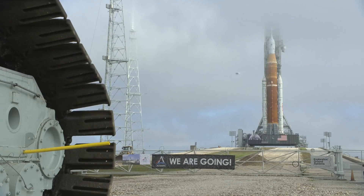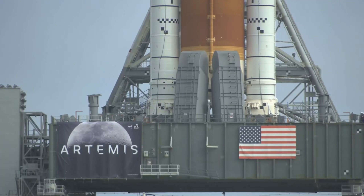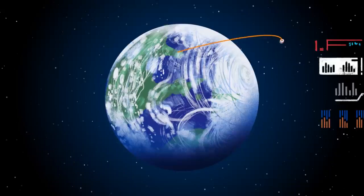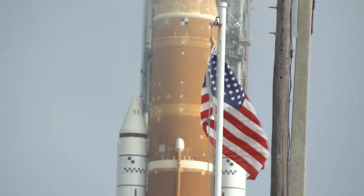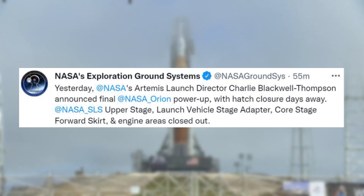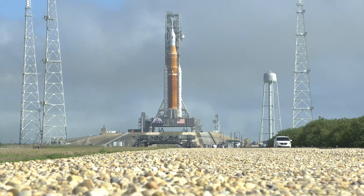Teams are also replacing the inflatable seal between the mobile launcher's crew access arm and Orion's launch abort system, after it experienced some minor damage due to inclement weather sustained while it was out at launch pad 39B for the wet dress rehearsal tests. The seal prevents anything from the outside environment from getting inside the capsule. Once the seal is replaced and tested, engineers will finish installing remaining payloads inside the crew module before SLS and Orion roll back out to the pad for launch. Finally, only a few hours ago, NASA tweeted again pointing out that NASA's Artemis launch director Charlie Blackwell-Thompson announced final NASA Orion power-up, with hatch closure days away. The NASA SLS upper stage, launch vehicle stage adapter, core stage forward skirt, and engine area is closed out. These are all some of the final steps before the rocket is rolled back out to the pad and prepped for launch later this month.